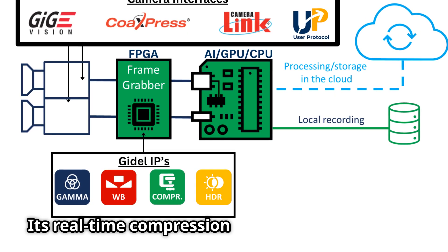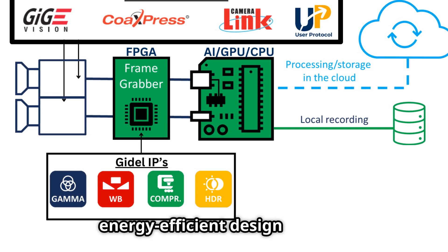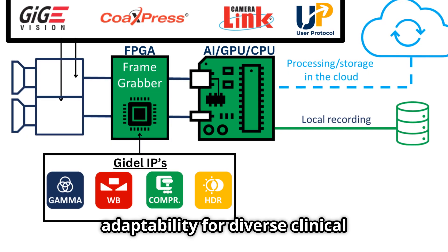Its real-time compression eliminates bottlenecks, while its compact, energy-efficient design ensures adaptability for diverse clinical environments and beyond.